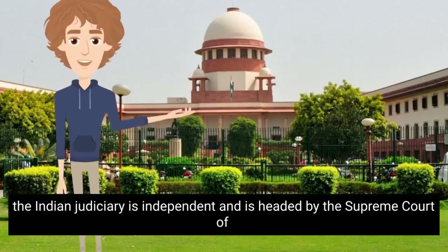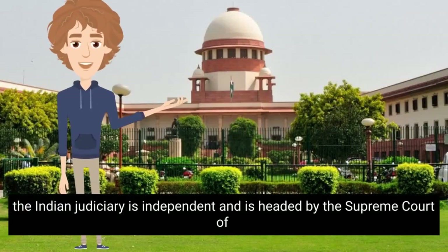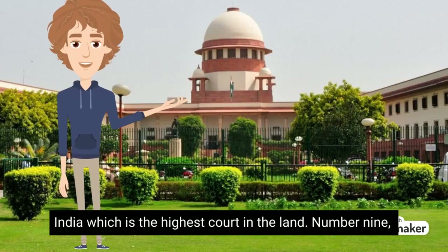Number 8. The Indian judiciary is independent and is headed by the Supreme Court of India, which is the highest court in the land.